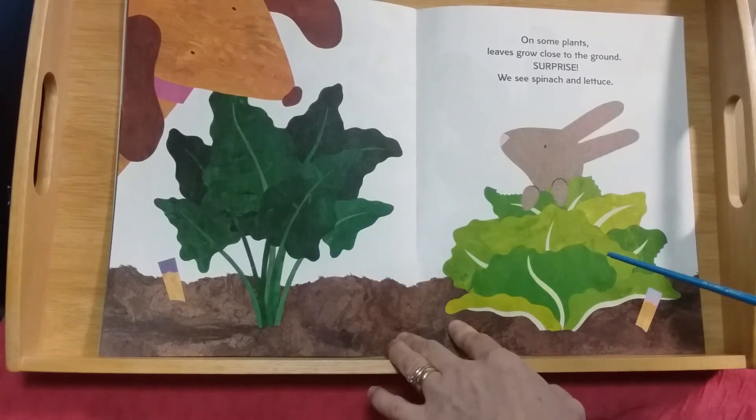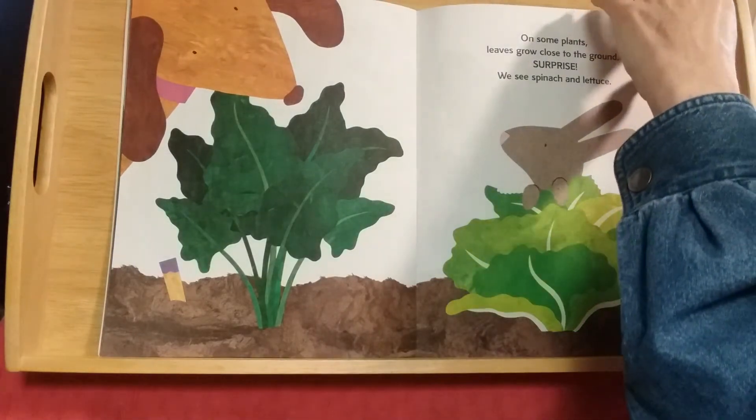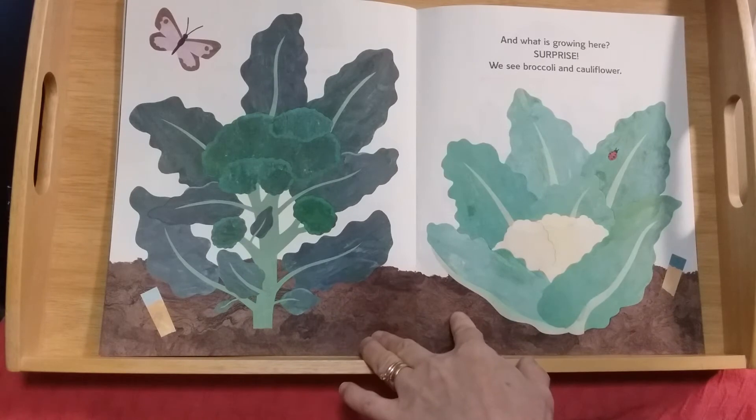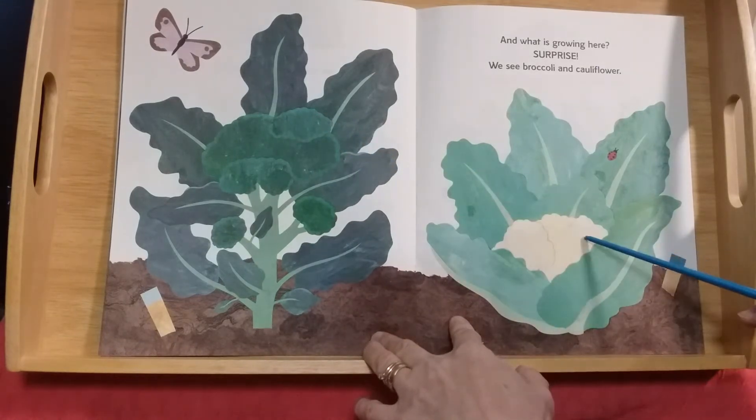On some plants, leaves grow close to the ground. Surprise! We see spinach, cabbage, and lettuce. Bunnies like to eat lettuce too! And what is growing here? Surprise! We see broccoli and cauliflower.